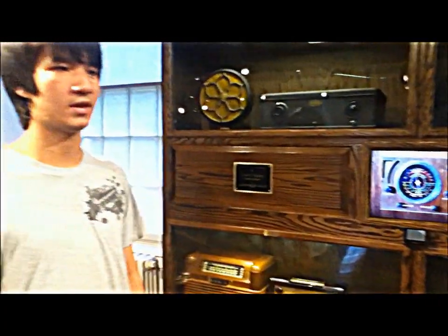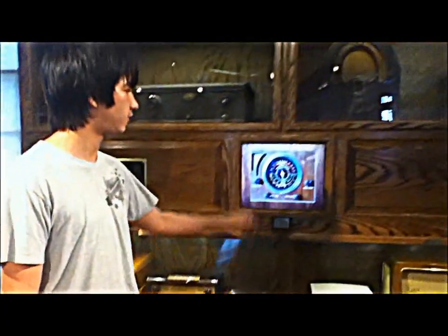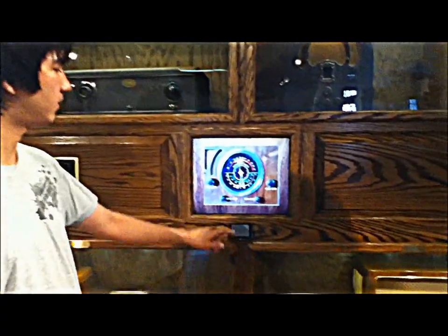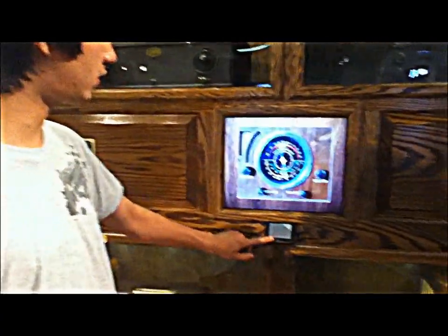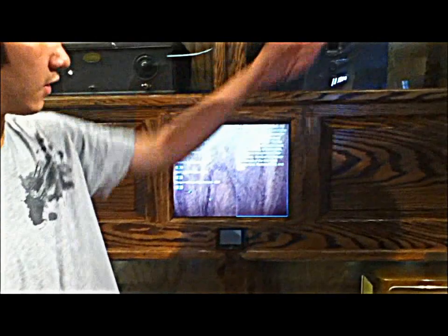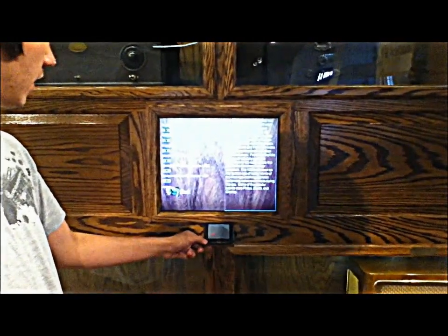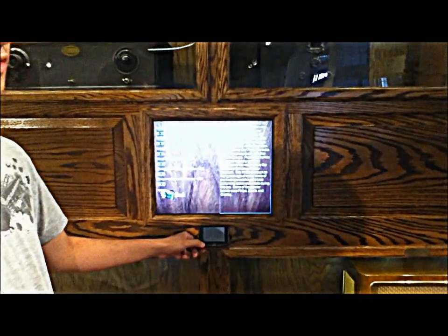I'll go over some of the features of the program. It features a dial from a Fairbanks Morse radio from the 30s. Going here to the 1930s era, we can play some Moonlight Serenade by Glenn Miller, which he first wrote in 1938.